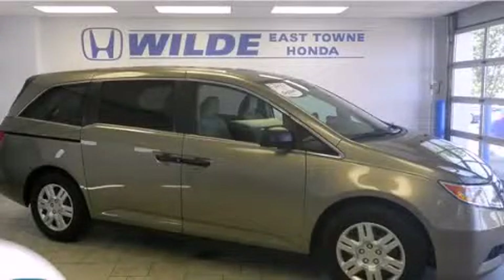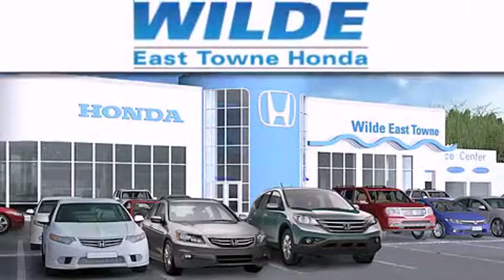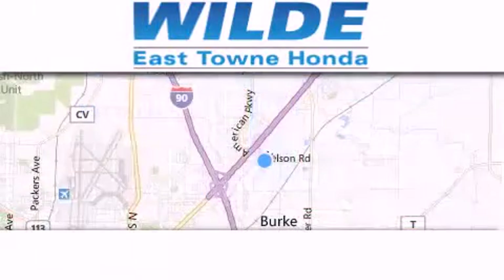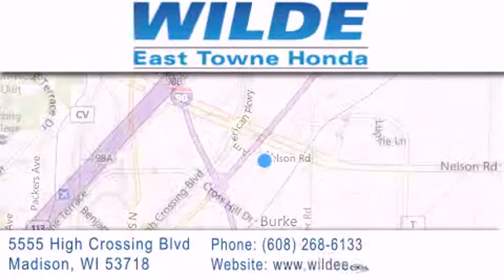Stop by today and test drive this vehicle for yourself. Thank you for considering Wild Easttown Honda for your next vehicle. If you have any questions, please visit our website, give us a call, or stop by our dealership, located at 5555 High Crossing Boulevard in Madison.